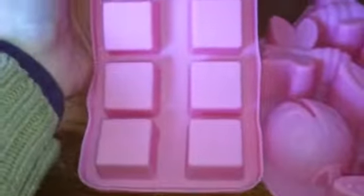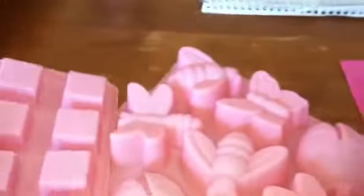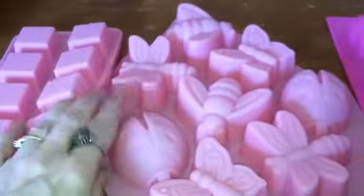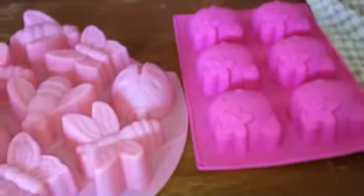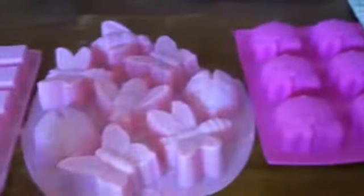I also got these cube ones — I thought these would make cute melts. That's what came in the mail on Saturday, but we didn't check the mail until Sunday. Thanks for watching, bye!